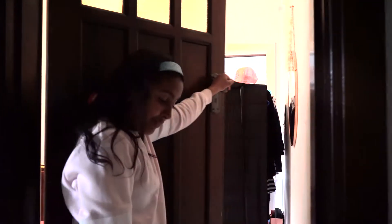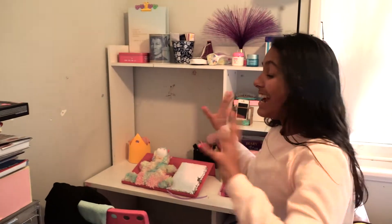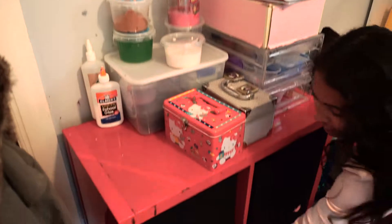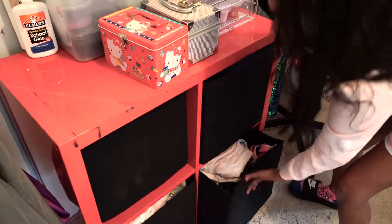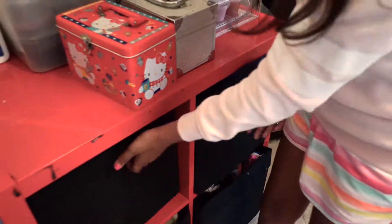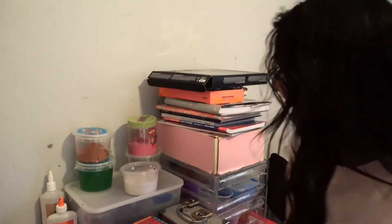I'm not going to show you guys my bed — I'm gonna save that to the end because it's the best part. Let's start off with my desk. Over here next to my desk we've got these four boxes: this one is all my pajamas, over here are all my tops, over here are all my pants, and over here are all my underwear and socks — you get the idea.